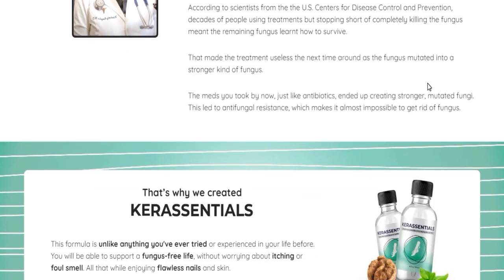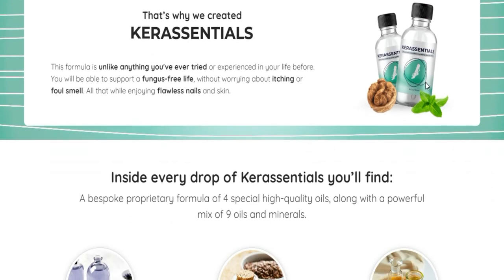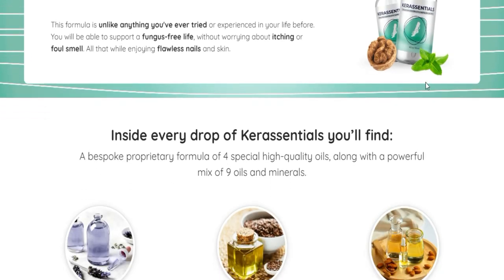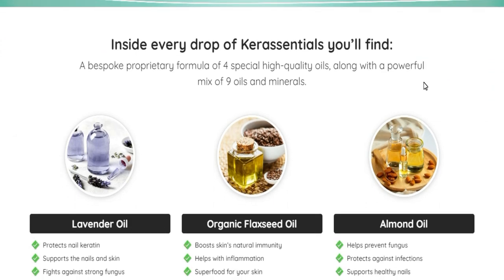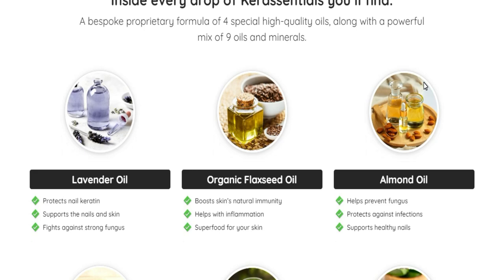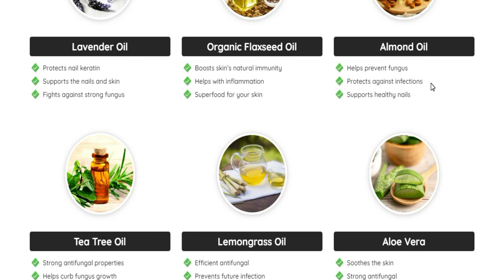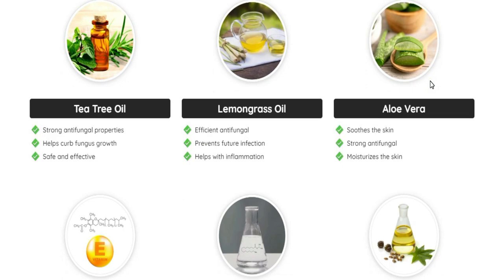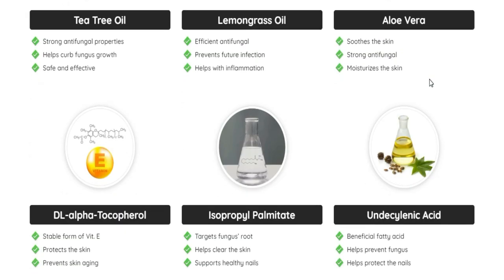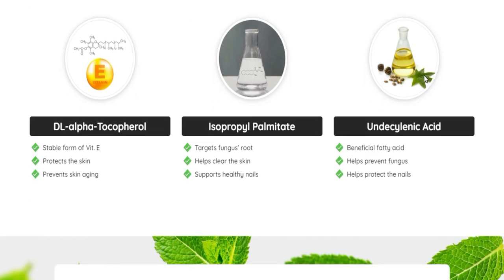This is my experience and my personal review about Kerassentials. So if you're like me, you have been struggling with toenail itching and foul smell and have tried countless things with no real results — this video is for you. It's not your fault and I totally get you. Please watch this video until the end. But what is Kerassentials and how does it help?